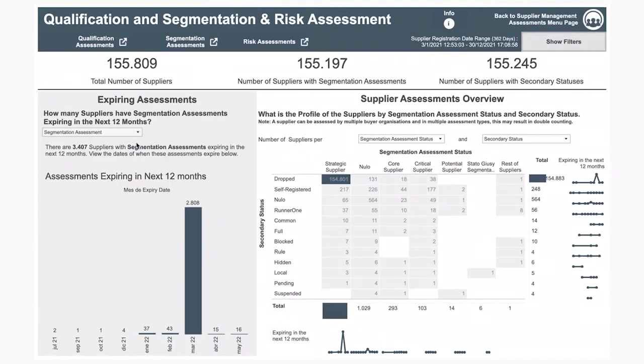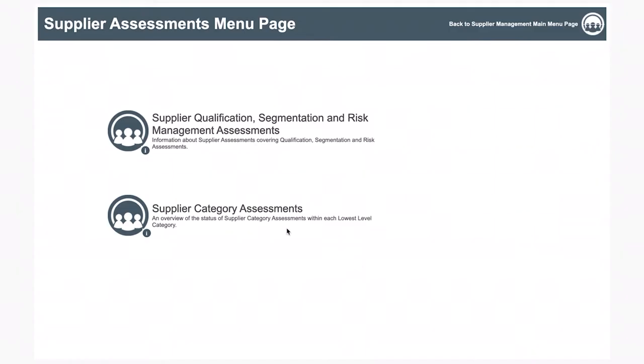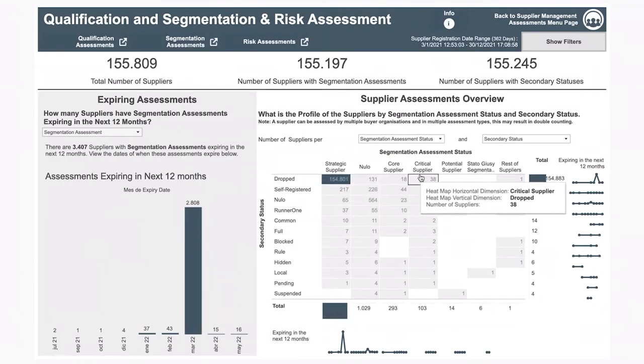How do we do it? The platform allows you to segment your suppliers based on the criteria that matter to you, so that the most critical factors are easily identifiable. You can also build scorecards that show you at a glance the supplier's performance and any potential risks you may be facing.